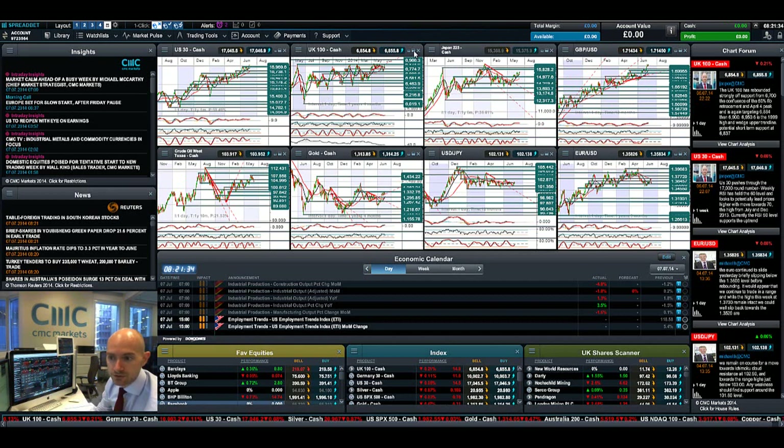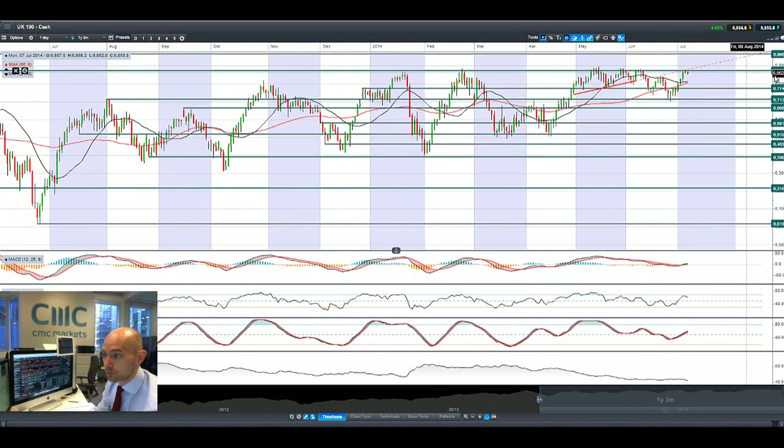Looking at the UK 100, it has stopped just shy of potential resistance at 6874. That's a fantastic last couple of sessions, but it's been unable to break up through that level — even though we ended quite strongly on Friday — and this is certainly the level to watch in the short term.